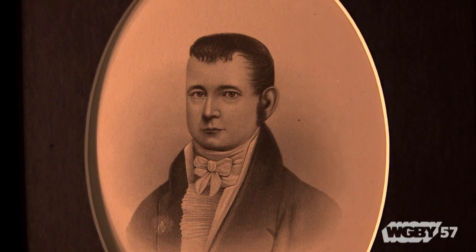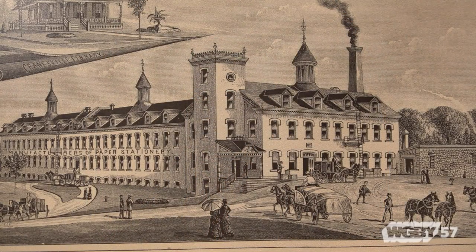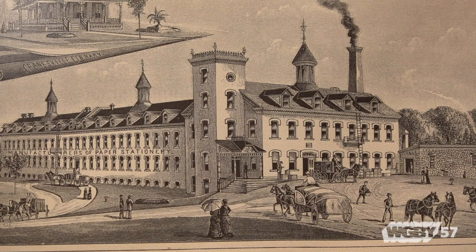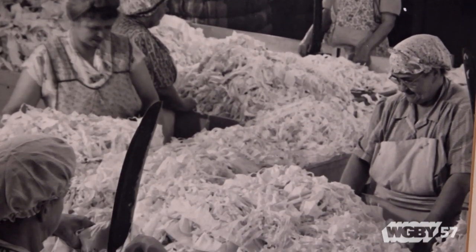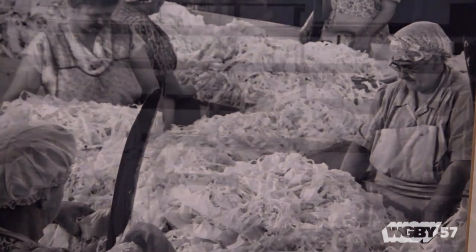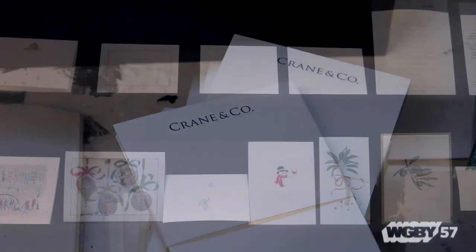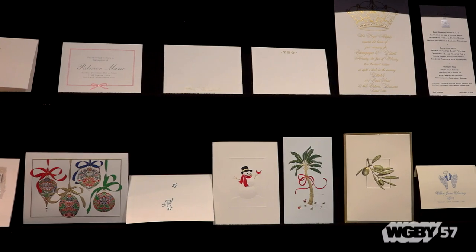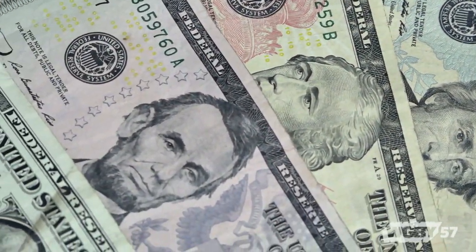Zenas Crane, in 1799, headed out west here from Worcester and found this beautiful location on the Housatonic River. It's easy enough to say the rest is history, but there's 215 years that went on beyond that. Looking at Crane today, very well known for its fine, engraved, letter-pressed, 100% cotton stationery, but most famous for making all the paper for United States currency — and they've done so since 1879.